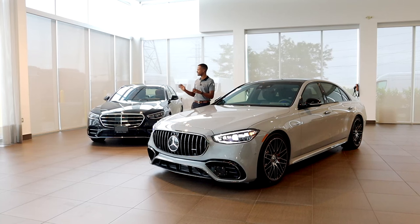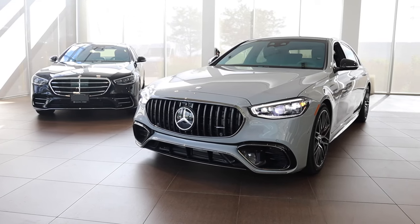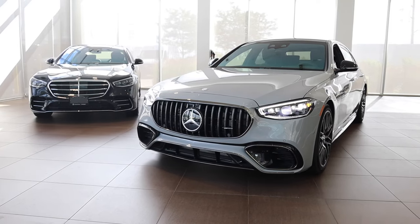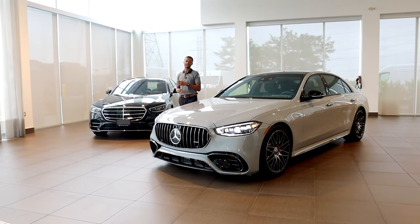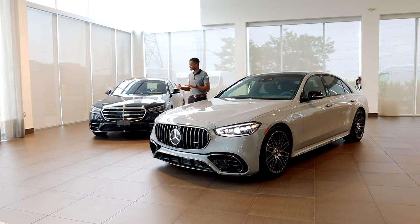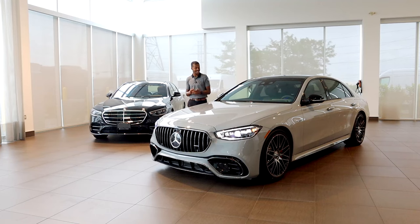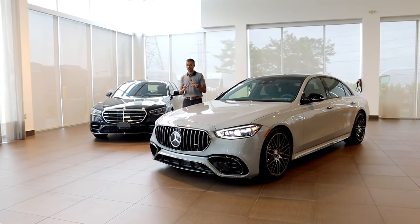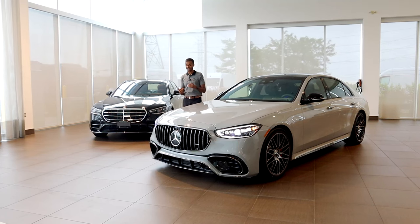I actually have the previous styled — we'll call it — S-Class behind me. This is a 2024 as well, but it's a 580 and it came out a few years ago with that styling package. The reason I have it next to this one is just to contrast the very large differences you can get in the S63. This one has a lot of different items specced into it.